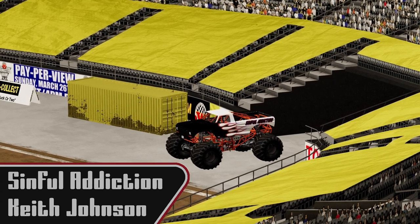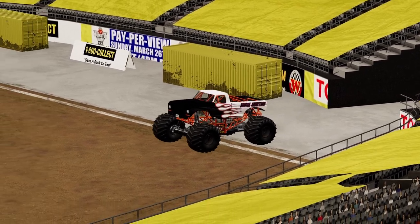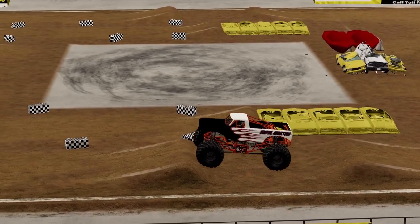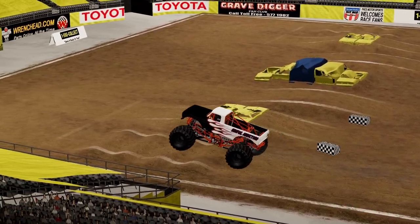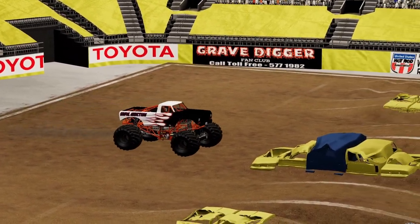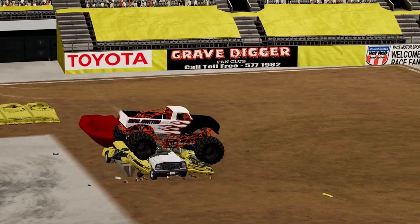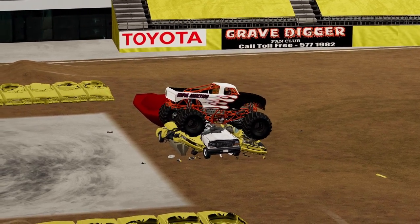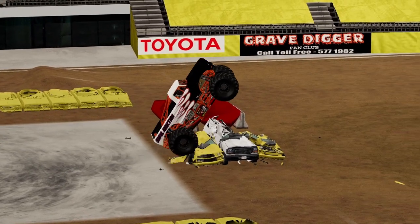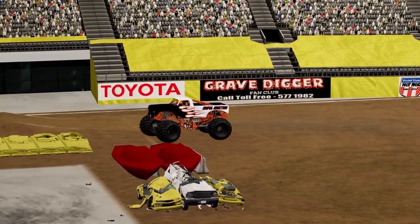Now we're going to see Keith Johnson in Sinful Addiction. He has to follow a fantastic run — that is a very, very high bar that has been set, that should be a lot of pressure on his shoulders. He's got a capable truck and he's a capable driver. Big sky wheelie off of that — starting big. Let's see if he can keep the momentum and flow going. Good air, almost gets the wheelie out of it. Gets caught by the car, throws it in reverse, able to get off of it. He's going to go for it again — wheelie up and over, very nicely done. Way to redeem himself for the first attempt.